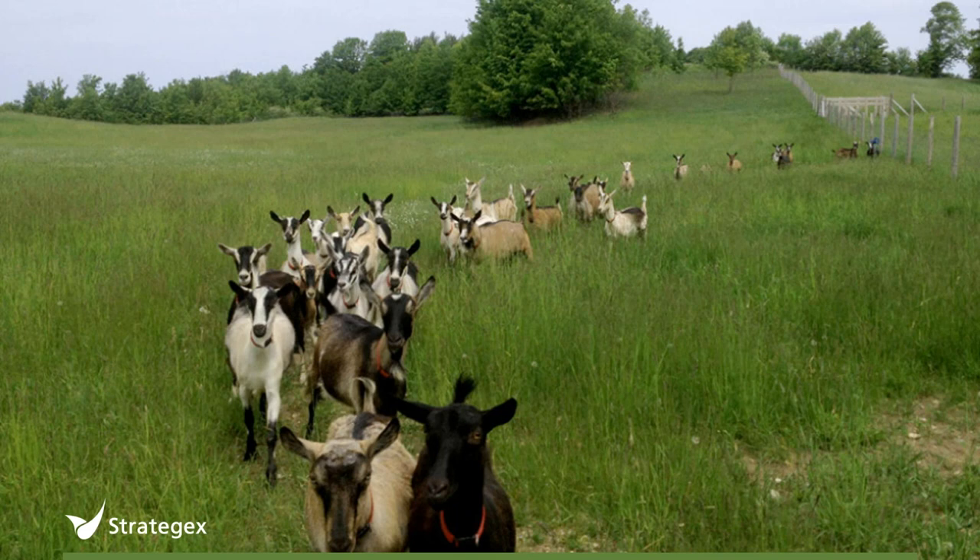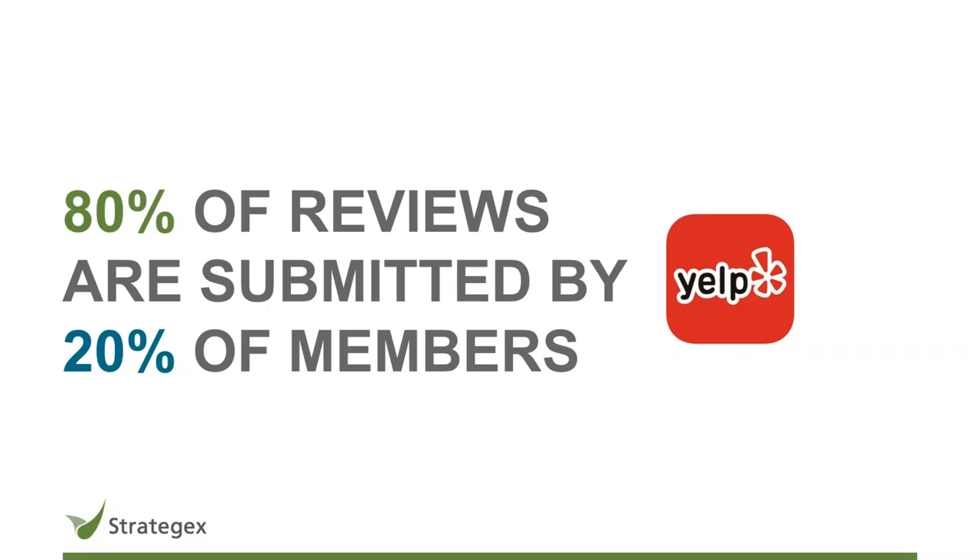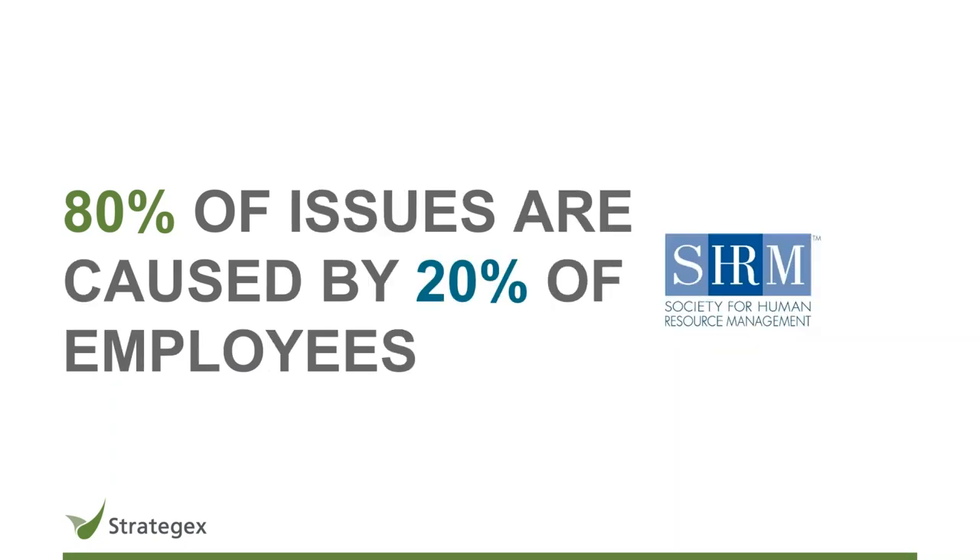We see the 80-20 rule today in much more contemporary examples. 20% of Yelp members submit 80% of the reviews. According to the Human Resource Management Society, 80% of workplace issues are caused by 20% of employees. So those problem children are causing 80% of the issues.